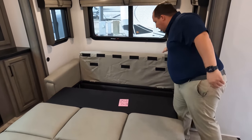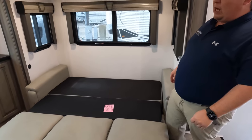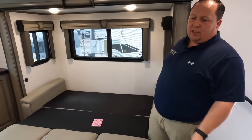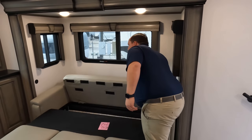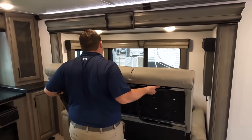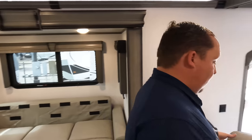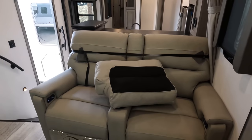Very nice tri-cushion tri-fold sofa, and again the other one comes out as well. There's a little gap in the middle that you can fill in with this cushion, so if you have an NBA player friend, they can come camping with you. And then all you have to do is flip this up, fold it, and put it out of the way. Then we'll check out these theater seats.